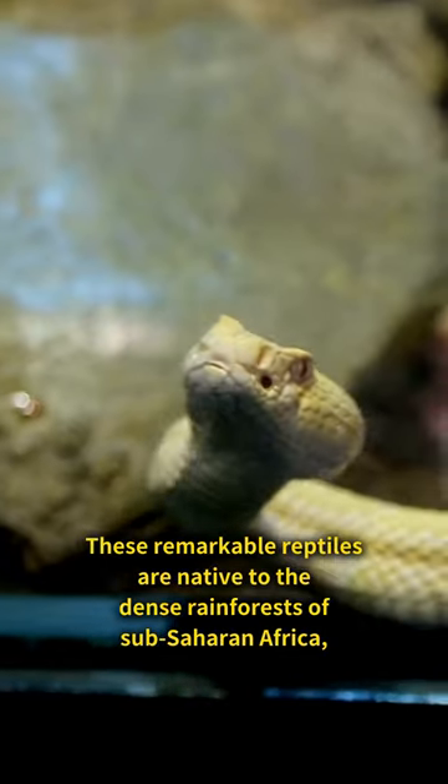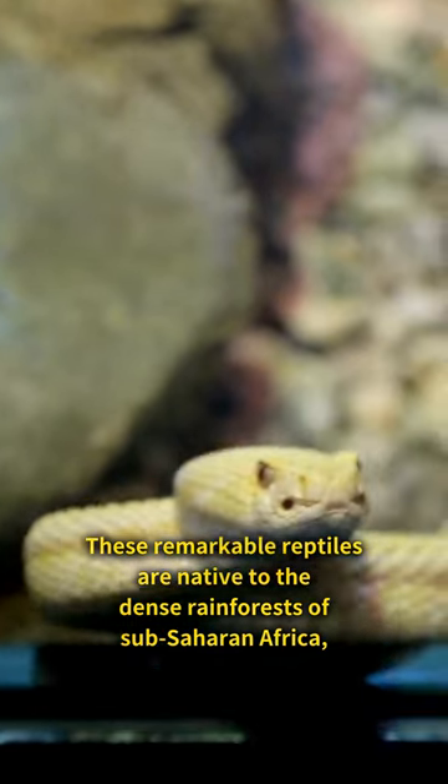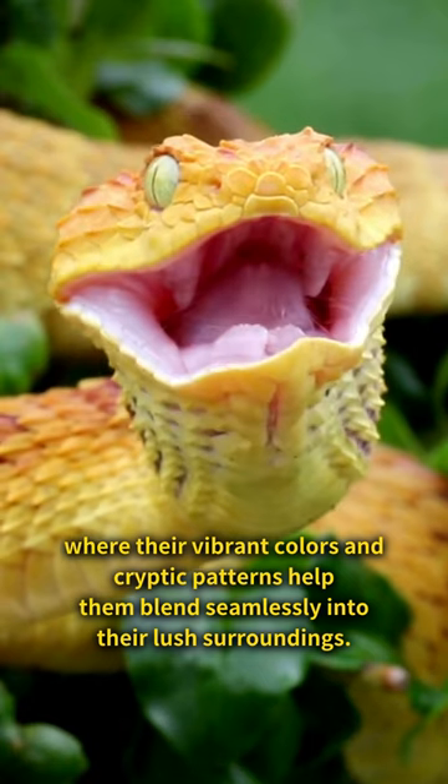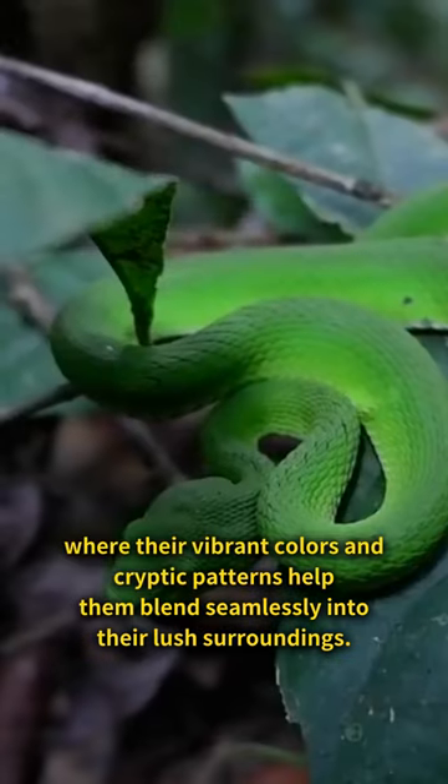The bush viper is an incredibly pretty but also very dangerous snake. These remarkable reptiles are native to the dense rainforests of sub-Saharan Africa, where their vibrant colors and cryptic patterns help them blend seamlessly into their lush surroundings.